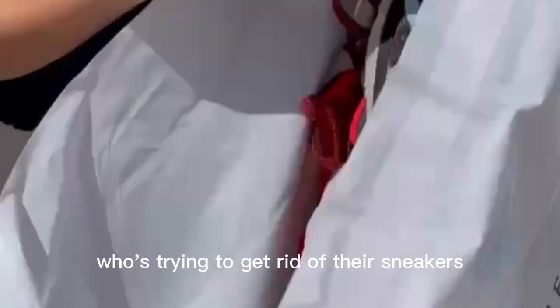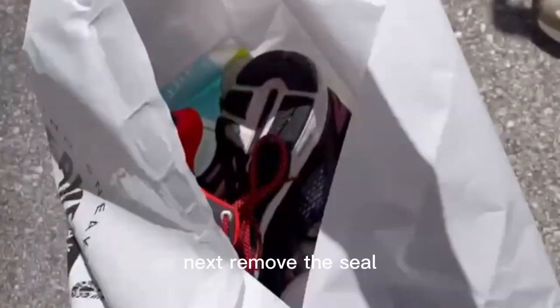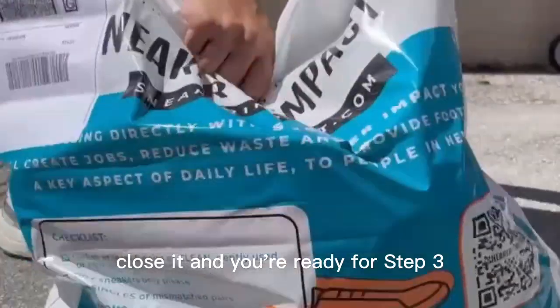So if you have anyone else in your house who's trying to get rid of their sneakers, don't let them end up in the landfill — add them to the bag. Next, remove the seal, close it, and you're ready for step three.